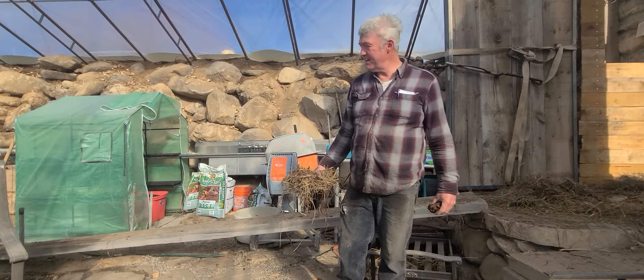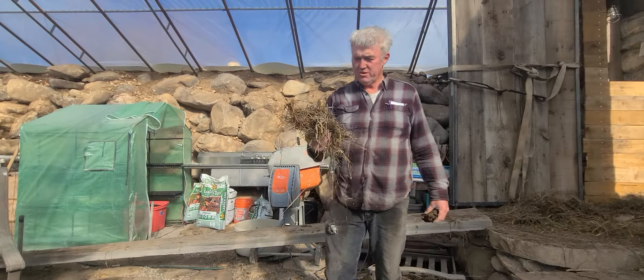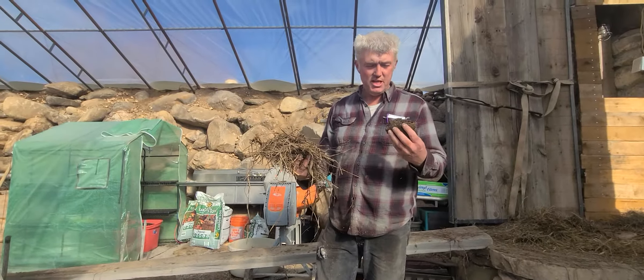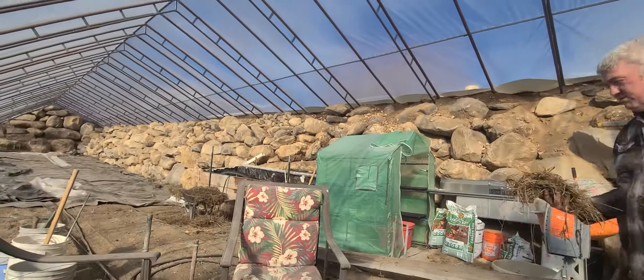Our quick update is that we're growing plants and we're making compost. We're using old hay that the cows have been laying on out in the field. We're using cow manure, taking it over there and putting it in the composter just like this.